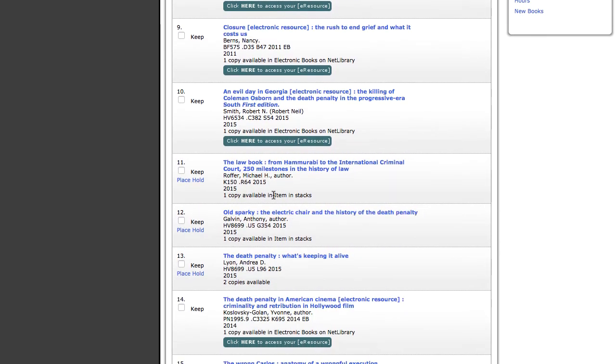Print items will say "item in stacks." To locate a print item, you will need the call number.